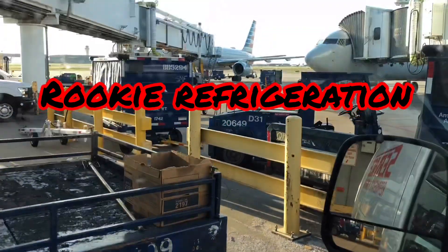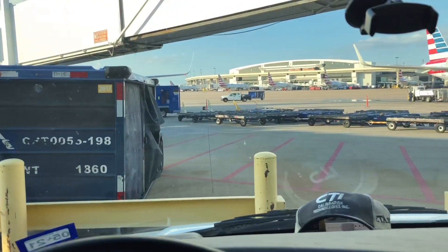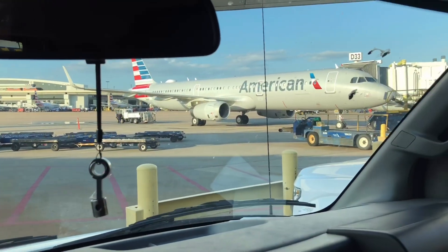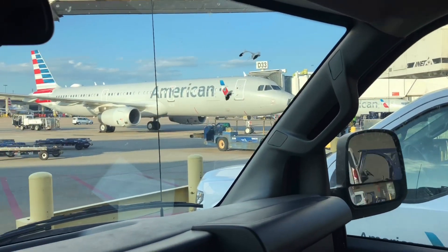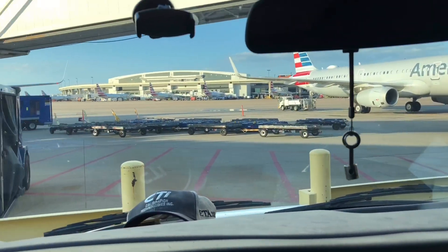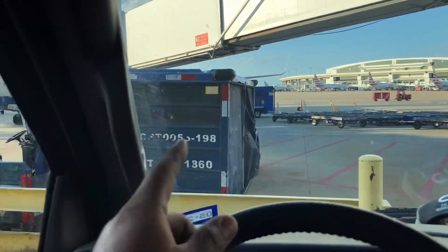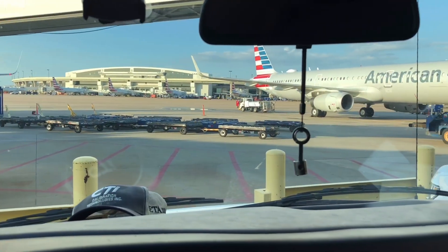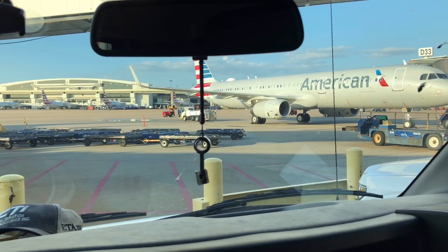Alright guys, this is absolutely the scariest part of my job. I hate coming back here on the flight line because I'm always afraid I'm either going to get in somebody's way or somehow cause an incident where somehow I'll get arrested. But this is scary, dude. You got to drive right where those people are all the way around, find a parking spot.